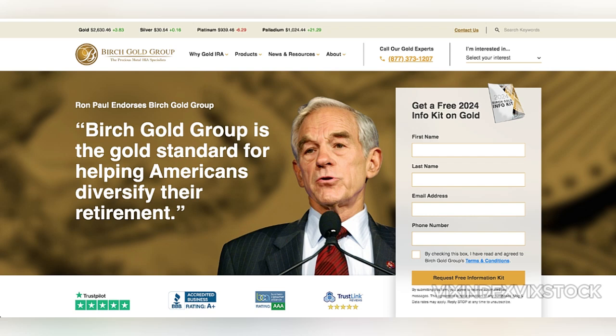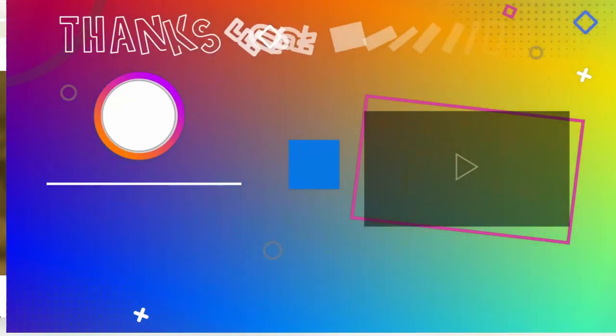In conclusion, a Birch Gold Roth IRA is an excellent choice for individuals seeking to protect their retirement savings from economic volatility through tangible assets. Its transparency, customer support, and diversification benefits are standout positives. However, potential investors should weigh these benefits against the costs and limitations, including storage fees, lack of liquidity, and missed growth opportunities in other asset classes. For those with a strong interest in precious metals, Birch Gold offers a compelling service, but it may not be suitable for everyone, particularly those with smaller investment budgets or a preference for income-generating assets. For optimal results, it is advisable to consult with a financial advisor to ensure this aligns with your broader financial strategy.